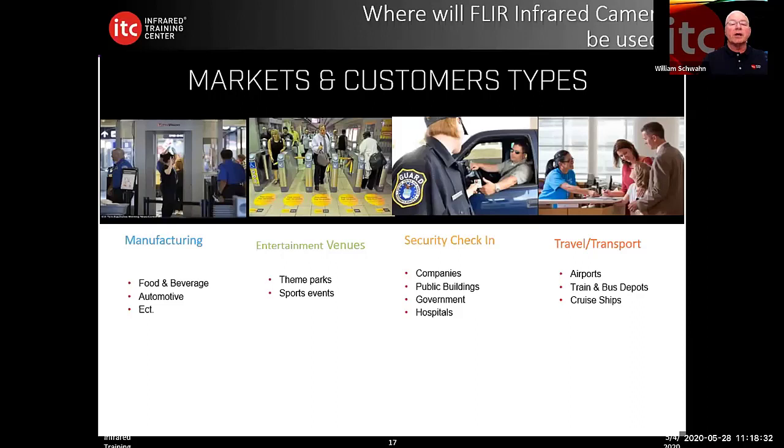Markets and customer types: we're seeing this used in manufacturing, food and beverage, automotive, entertainment venues, theme parks, sporting events, and security check-ins for companies, public buildings, governments, and hospitals. Travel and transport applications include airports, train buses, and cruise ships. There are many other applications not mentioned here, but this gives a brief introductory look at some markets and customers using this technology.